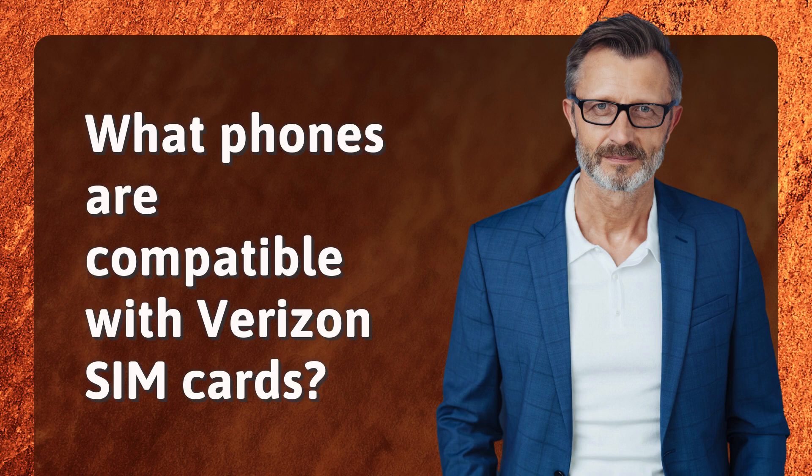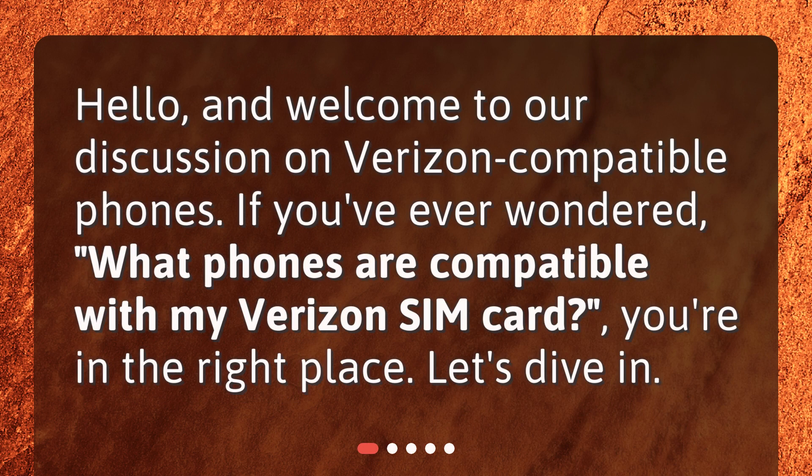What phones are compatible with Verizon SIM cards? Hello and welcome to our discussion on Verizon compatible phones. If you've ever wondered what phones are compatible with your Verizon SIM card, you're in the right place. Let's dive in.